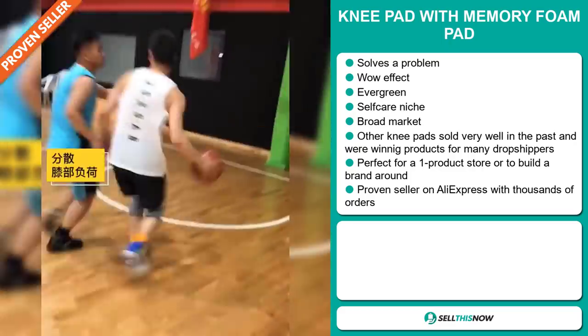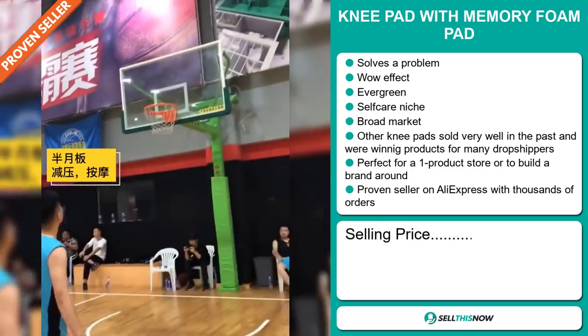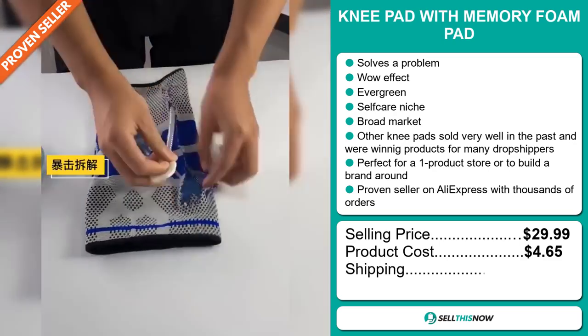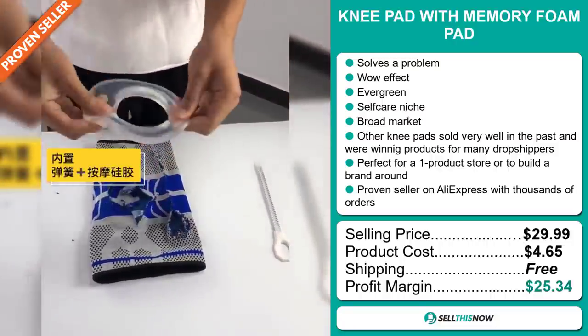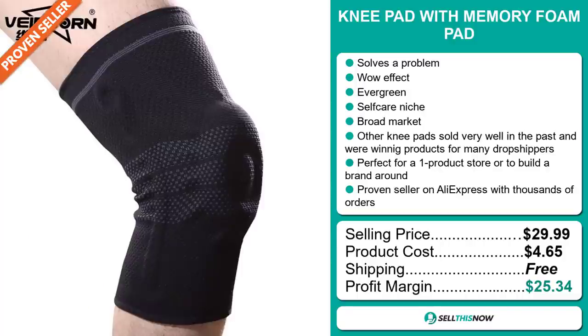The selling price for the Knee Pad with Memory Foam Pad is just under $30, whereas the product cost is only $4.65. Shipping is completely free, so you're looking at a fantastic profit margin of $25.34. Sell this now.